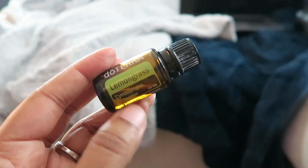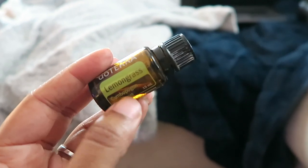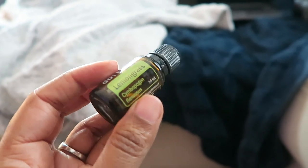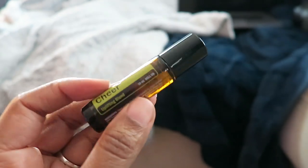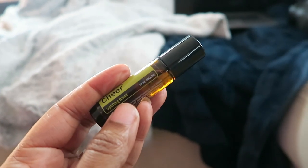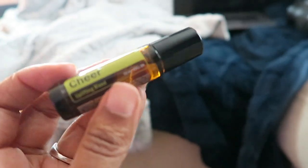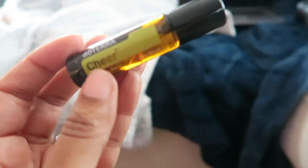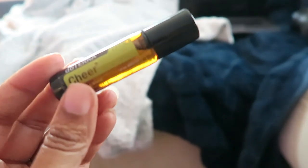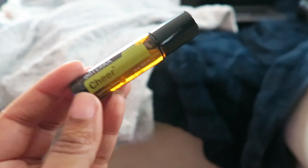Lemongrass — I meant to grab lemon, but I also use lemongrass — is really good for focus, concentration, and waking them up in the morning. This next one I got as a bonus blend; I haven't used it just yet. It's an uplifting blend and I'm actually going to roll it on today because I'm feeling a little low, mainly because it is pouring outside and super gloomy right now.